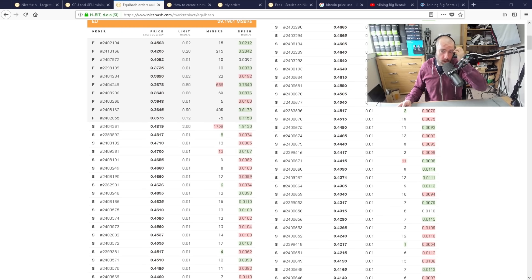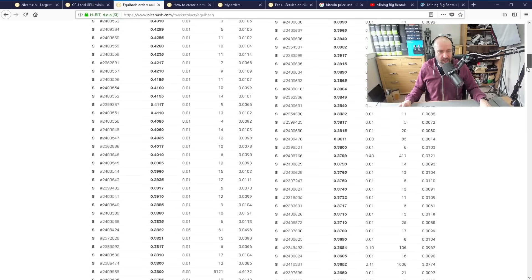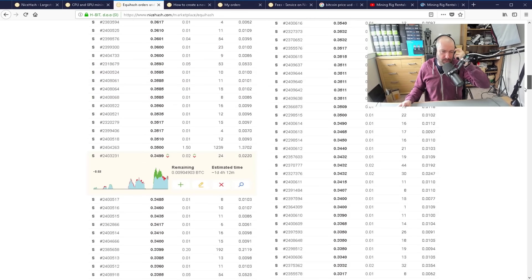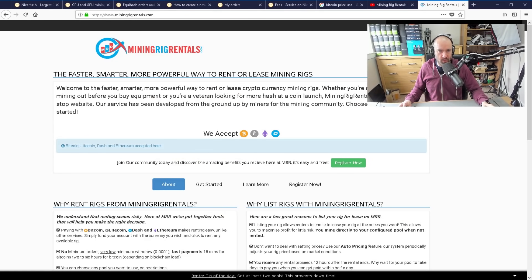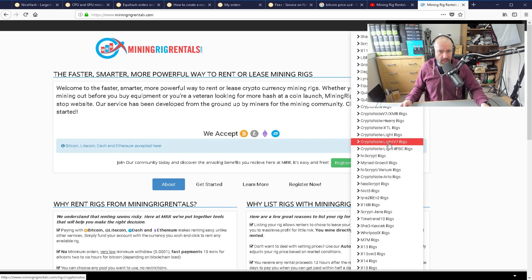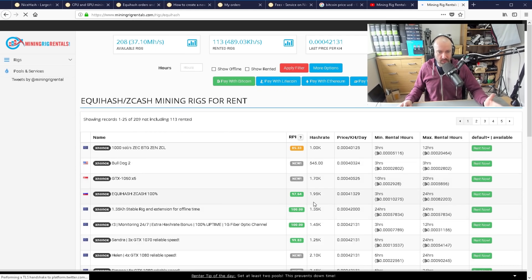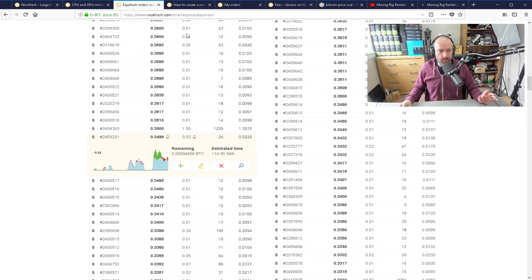I think the best way to get used to NiceHash is really just to place an order yourself and see how it all works. Some things here aren't as intuitive as you'd like. It's certainly not as simple as Mining Rig Rentals, where you essentially just go and say I want to hire this person's rig for three hours or 24 hours. If you don't get the hash power promised, they'll give you a refund. You know the price and speed beforehand. But NiceHash works very, very differently.